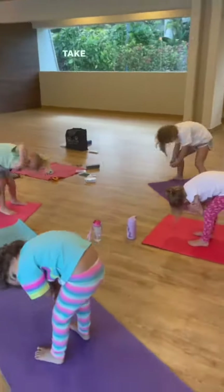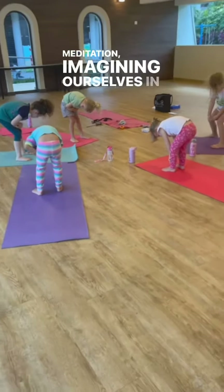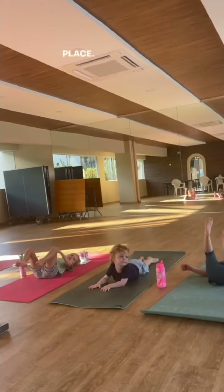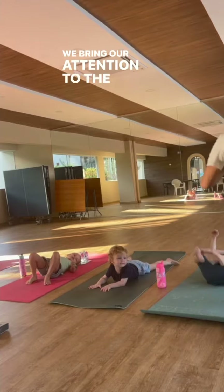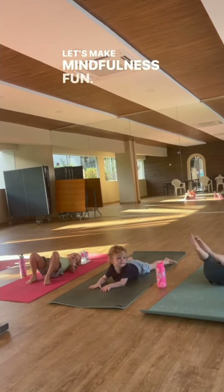Mindfulness is not only about movement — it is also about stillness. We take a moment to close our eyes and practice guided meditation, imagining ourselves in a serene and peaceful place. We bring our attention to the sensations in our body, noticing them without judgment.